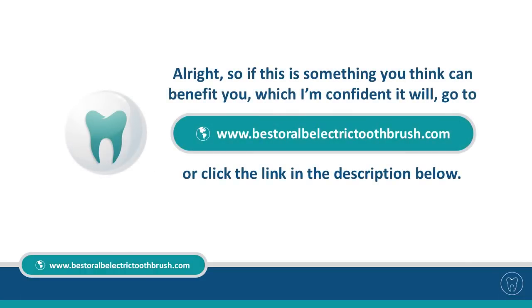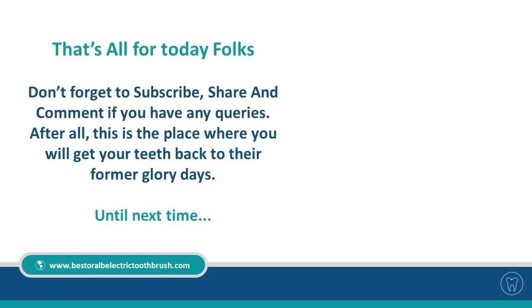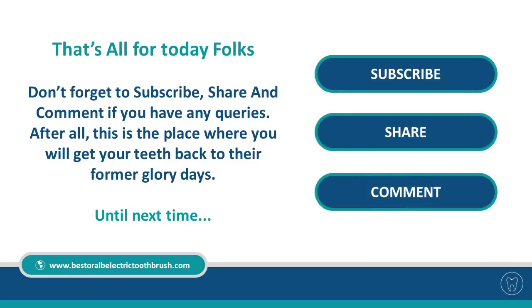So if you think this is something you can benefit from, go to www.BestOralBElectricToothbrush.com or click the link in the description below. The link will direct you to a full in-depth review of the Shine Remineralization Powder. This is an extra strength treatment and will not be suitable for everyone. That's all for today, folks — don't forget to subscribe, share, and comment if you have any queries. This is the place where you can get your teeth back to their former glory days. Until next time.